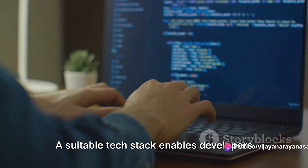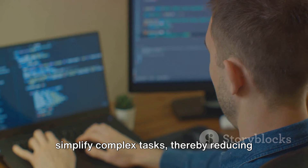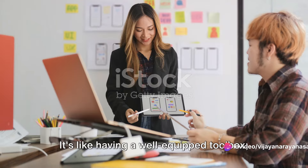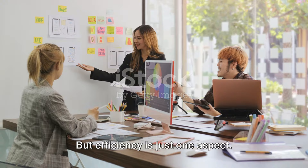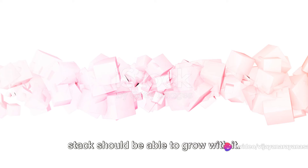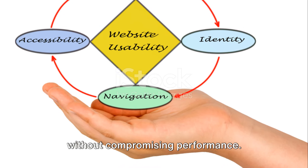Let's talk about efficiency. A suitable tech stack enables developers to work faster and more effectively. It provides tools and technologies that simplify complex tasks, thereby reducing the time and effort required to develop and maintain the project. It's like having a well-equipped toolbox — it makes the job easier and more enjoyable. But efficiency is just one aspect. Scalability is another crucial factor. As your web project grows, your tech stack should be able to grow with it, flexible and adaptable, allowing for the addition of new features and accommodating increasing user traffic without compromising performance.